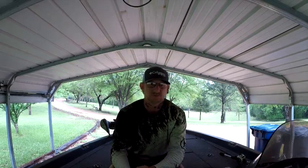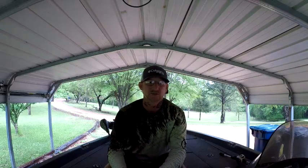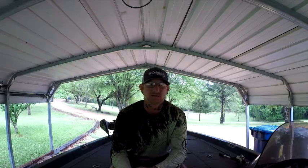Andrew managed to catch one that was about 5 pounds, which was the biggest fish. At the end of the day, he ended up with over a 15 pound bag, which is best by a fish. We managed to catch them on A-rigs, some spinnerbaits, and a few on crankbaits, but the best fish came on the A-rig this particular day.